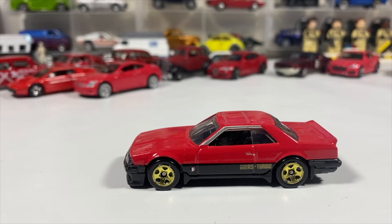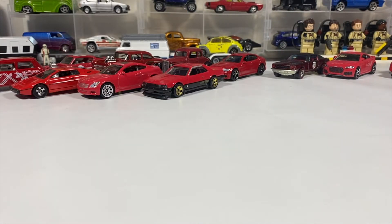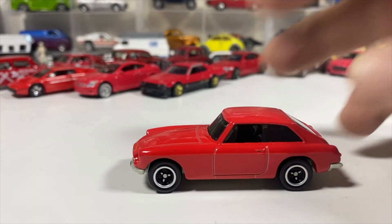We've got the first of only two quasi-fantasy cars. This is the Surf and Turf by Hot Wheels. It's been a long day. Next we have the 1971 MGB GT coupe from Matchbox.